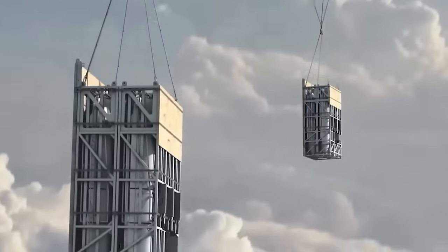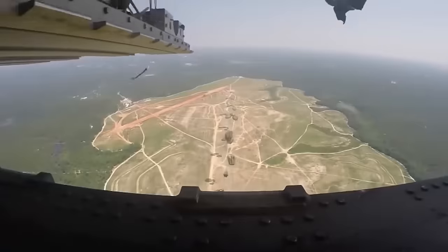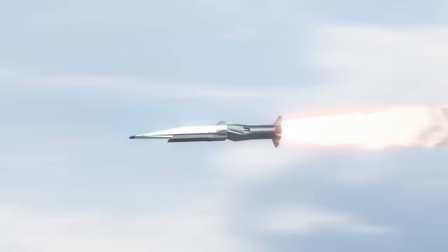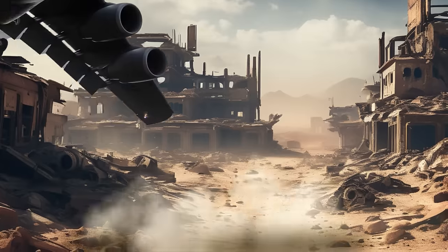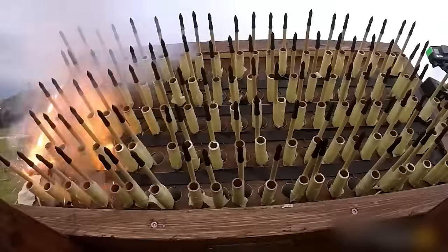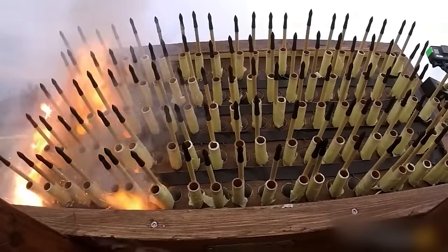Finally, we have the Rapid Dragon system, which further demonstrates the versatility and adaptability of military aircraft for various missions. The project's name, Rapid Dragon, is inspired by an ancient Chinese weapon that could shoot multiple crossbow bolts simultaneously.